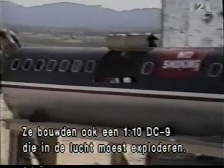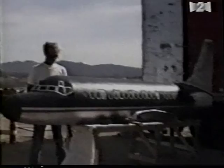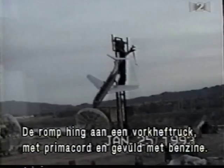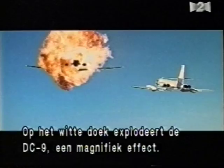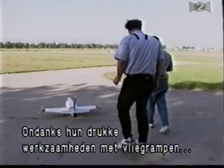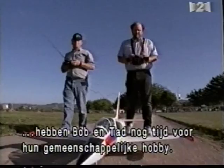Tad and Bob also built a one-tenth scale DC-9 for Cliffhanger's spectacular mid-air explosion. The fuselage was hung from a forklift, lined with primacord, and filled with gasoline. A detonator triggered a powerful blast, and on screen the DC-9 explodes in a huge fireball for a stunning effect sequence. Amidst the pressures of creating Hollywood's great plane disasters, Bob and Tad still find time for the relaxing hobby they share — almost every evening they go to the model airplane field about a mile from their shop and spend the last hour of the day flying their airplanes together.